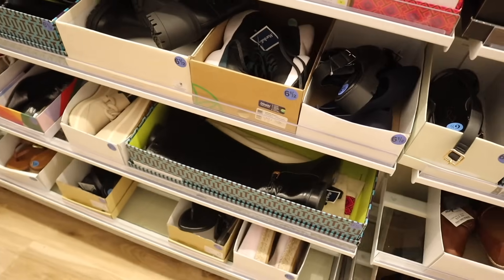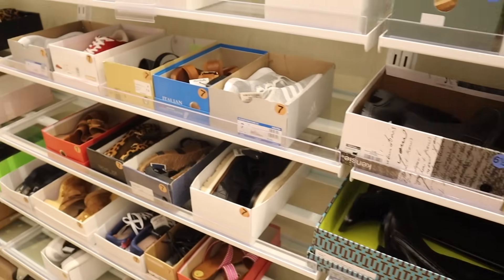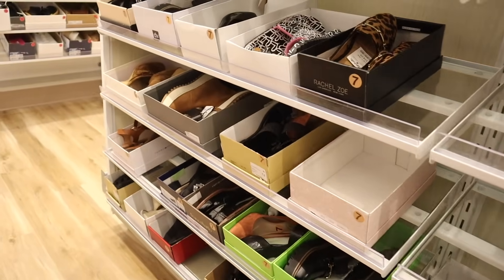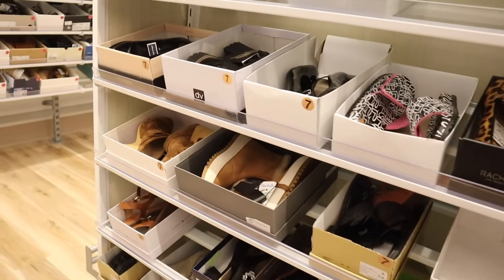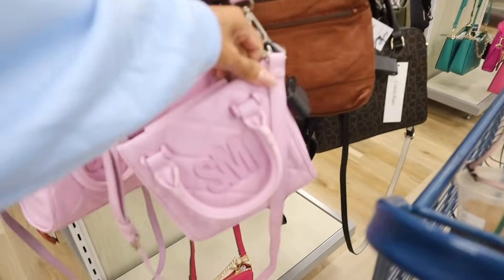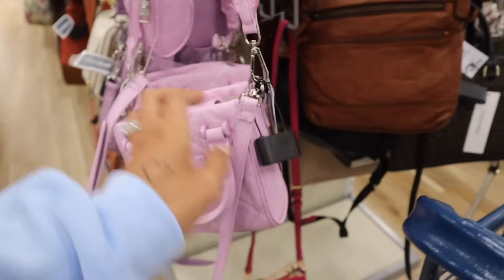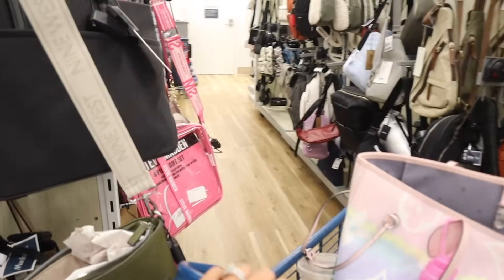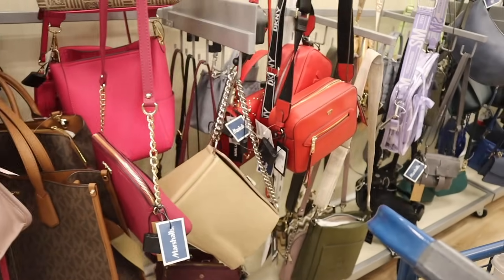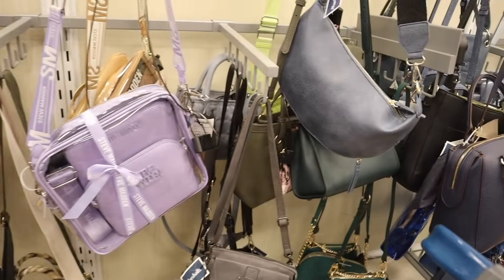They have more boots down here in size five and five-and-a-half. Straight ahead they have a bunch of purses — look at this Steve Madden one in light purple, so beautiful, priced at thirty. Let's look down these aisles for anything new. At this location they also have it in purple and brown, super cute.